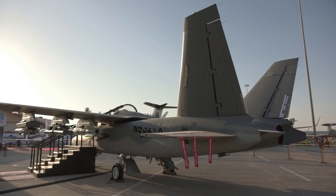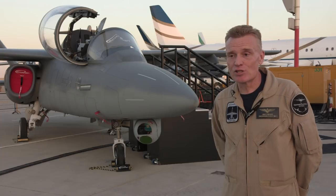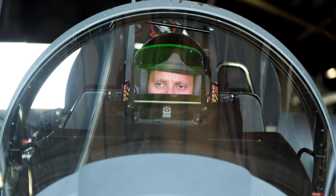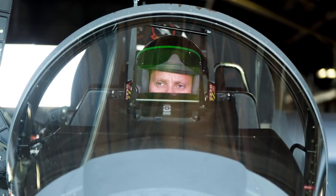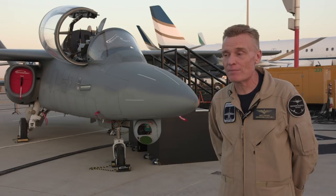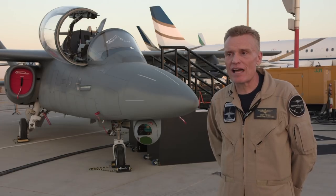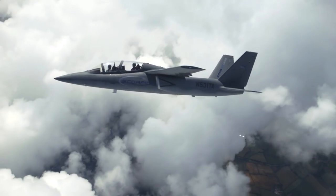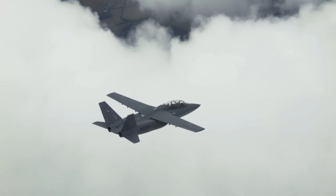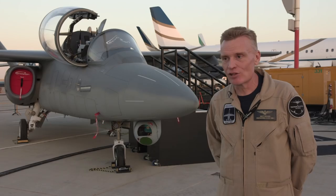Our entire maintenance contingent for this trip was two maintainers and a quality assurance rep. All they've really done is put gas in the airplane and do some light maintenance to keep everything tidy for the next day — you put gas in it and it flies. Having been in command of a fighter squadron, that wasn't always what I saw. This is a very reliable airframe that gives you the ability to operate away from a main hub base and much more autonomously than you could with a small detachment of high-end fighters, which would be much better used doing a completely different mission than burning off their fatigue life circling around a target.